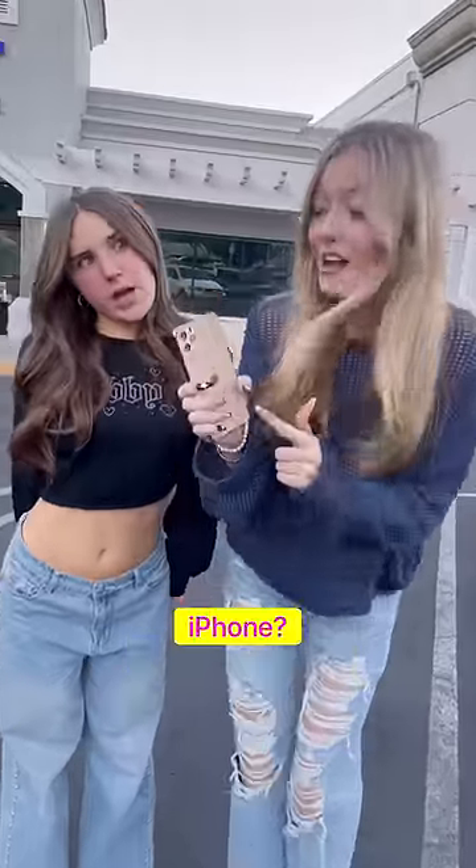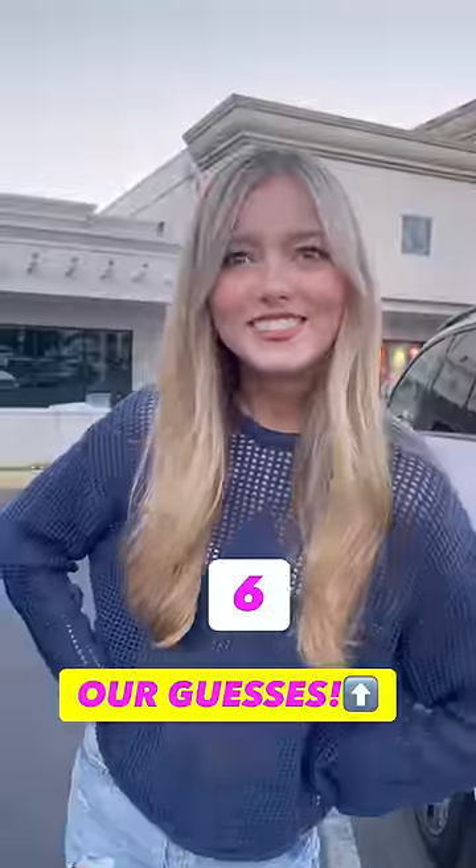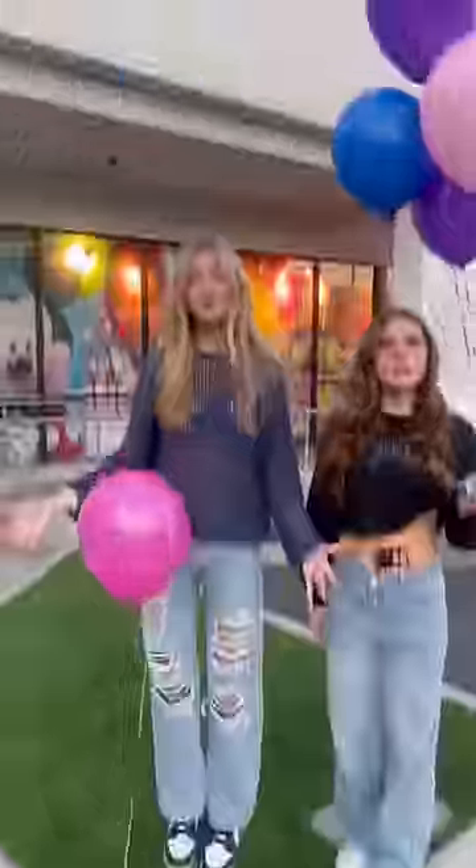How many balloons is it gonna take to float an iPhone? 17. Six. One balloon. Three balloons.